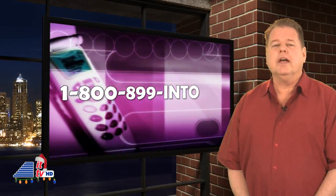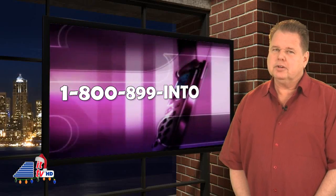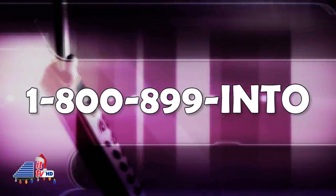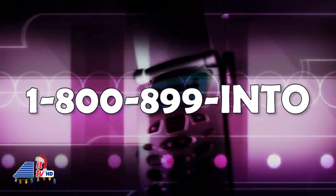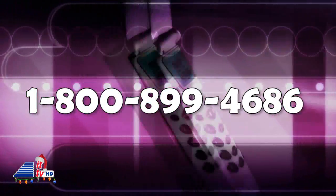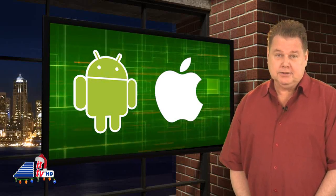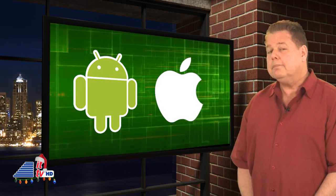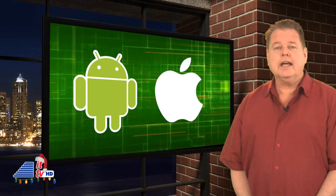What do you think about Perfect 365? Leave us your comments below, or call our national radio show at 1-800-899-INTO, that's 1-800-899-4686. For even better prices, you can also participate with our free Into Tomorrow app on your iPhone or Android.